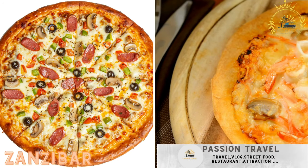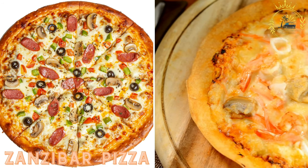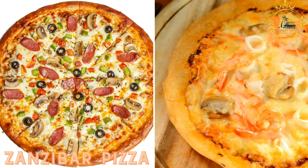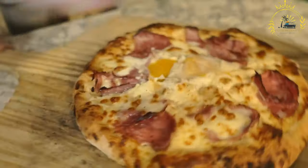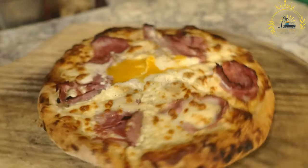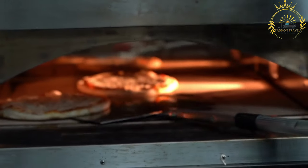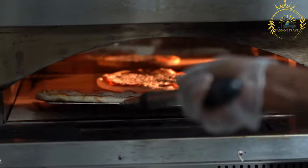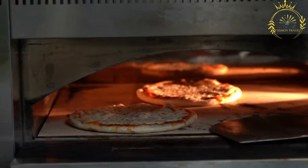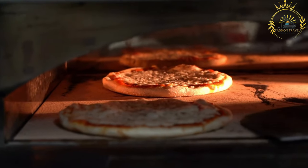Zanzibar Pizza, locally known as Pizza Mogo, is a popular street food delicacy originating from Zanzibar, an island off the coast of Tanzania. Despite its name, Zanzibar Pizza is quite different from traditional Italian pizza — instead, it's a unique and delicious street food item.